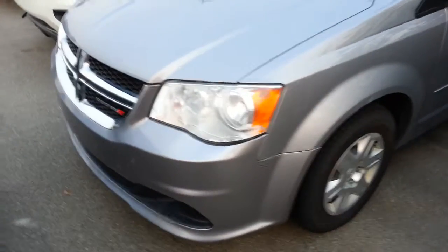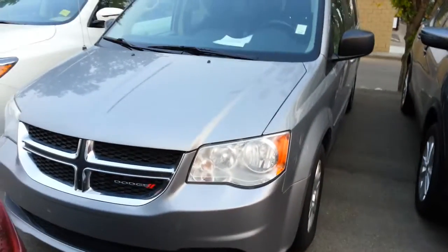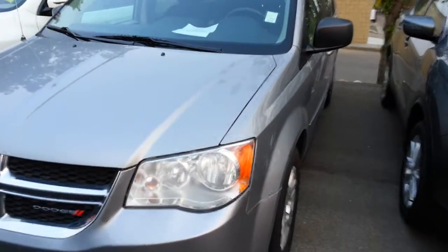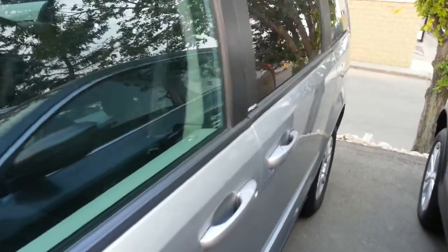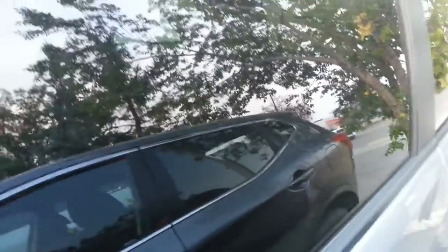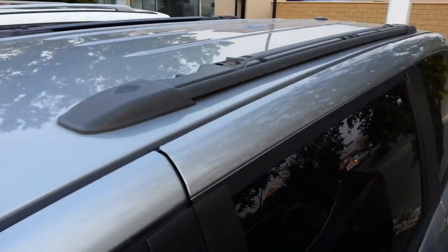Hi, it's Ron here at Sherwood Nissan. This is the 2013 Grand Caravan that we were able to get for you. It's in very good condition — nice silver color with dark tinted windows and roof rails already built in.